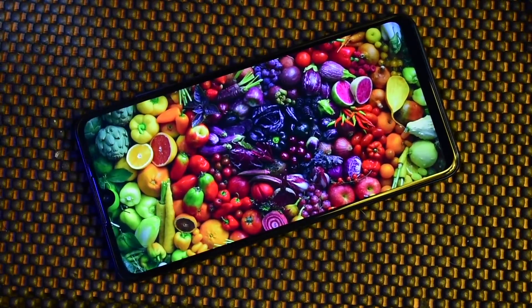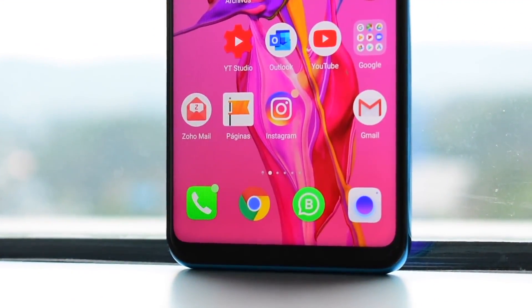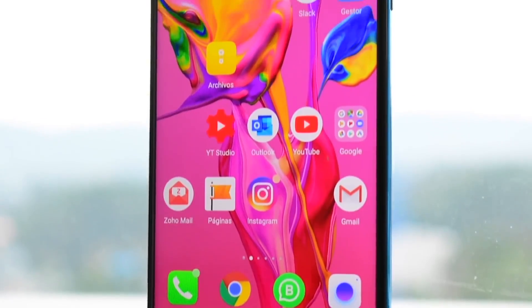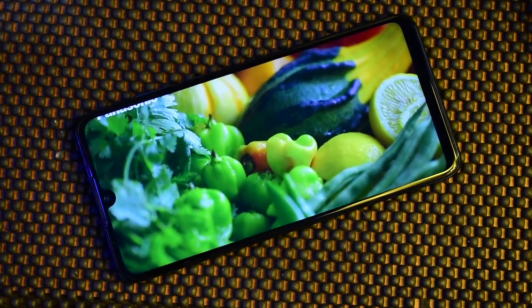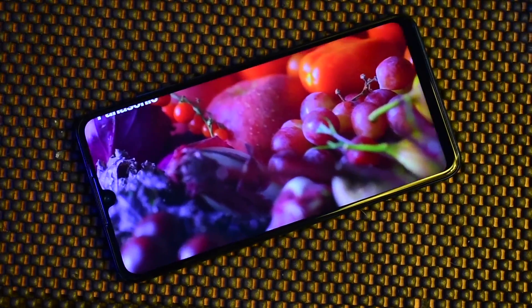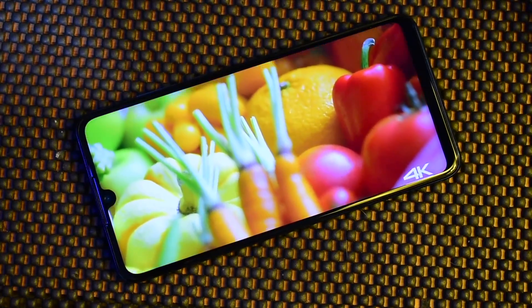So without any further delay, let's get started. This is a notch display — it's a U-shaped notch. The size is 6.15 inches, which is the P30 Lite. It has an 84.2% screen-to-body ratio and a Full HD display with 400 ppi density.